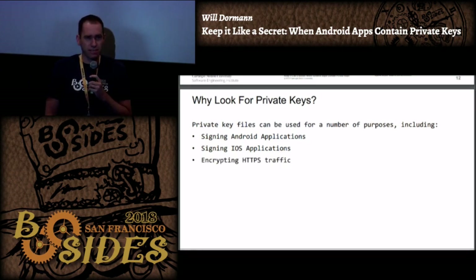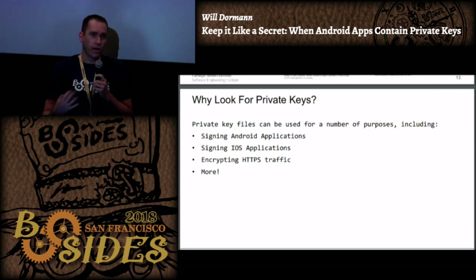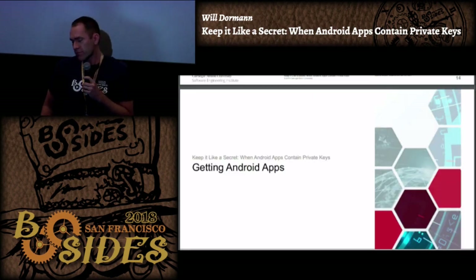I've also seen private keys used for encrypting HTTPS traffic. When you're on your favorite banking website, the way they're able to protect the traffic to that site is because they have a key. There's really a wide range of uses for private keys, so I decided to dig into Android apps that include them.